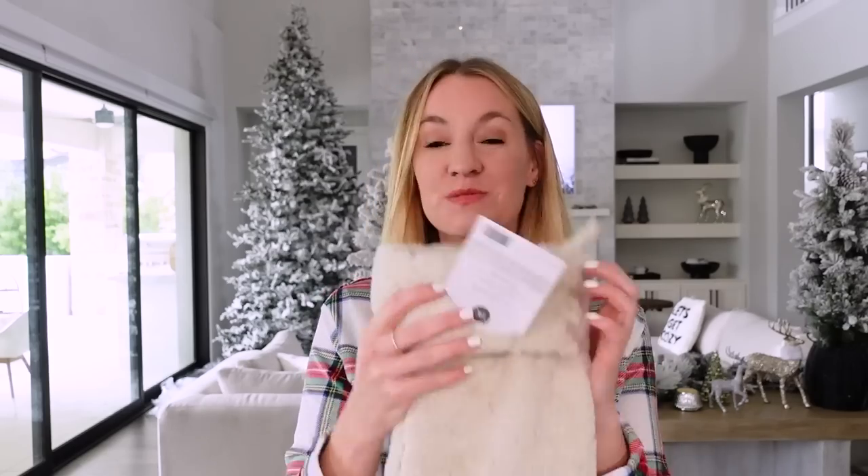This set is actually from a creator whose Instagram is My Texas House. I've been following her for years and she actually created a whole collection with Walmart — I'm like, Walmart, will you pick me to do it next? Speaking of her, she actually has really really pretty stockings this year too, with a lot of pretty faux fur.